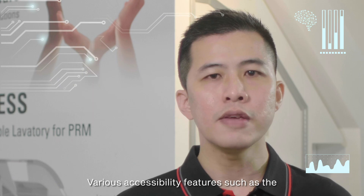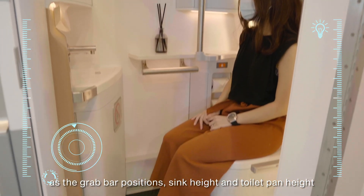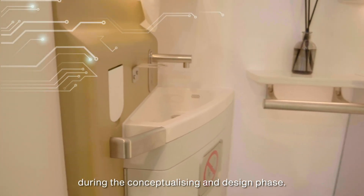Various accessibility features such as the grab bar positions, sink height, and toilet pan height have all been tested and validated by PRM passenger groups during the conceptualising and design phase.